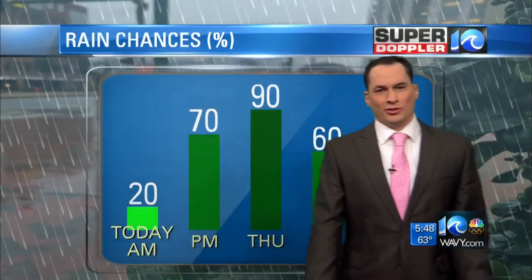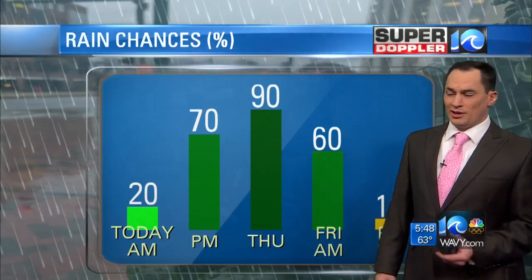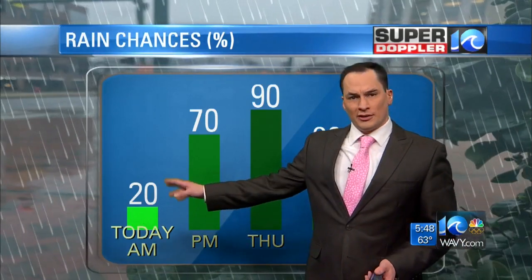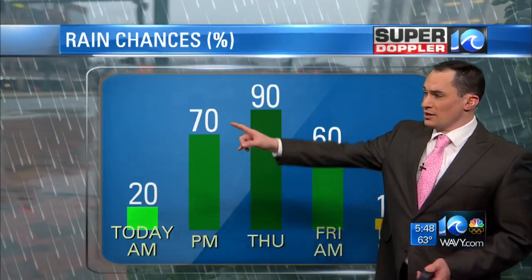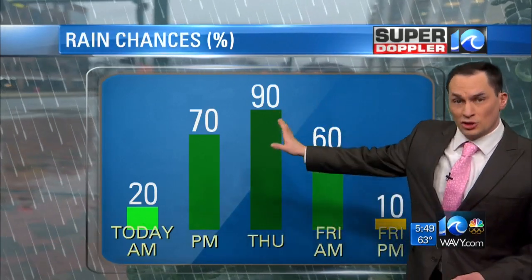Let's talk about it. There's a lot going on the next couple of days — a lot of rain, storms, heavy rain possibly. For this morning, we've got a few isolated showers out there for the rest of the morning commute. There'll be a few showers, with a 70% chance of rain this afternoon late into the evening, and a 90% chance of rain Thursday.